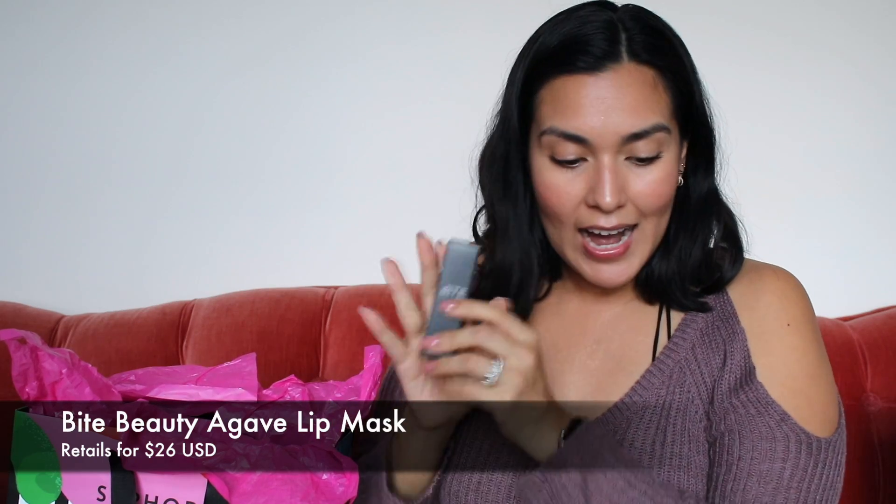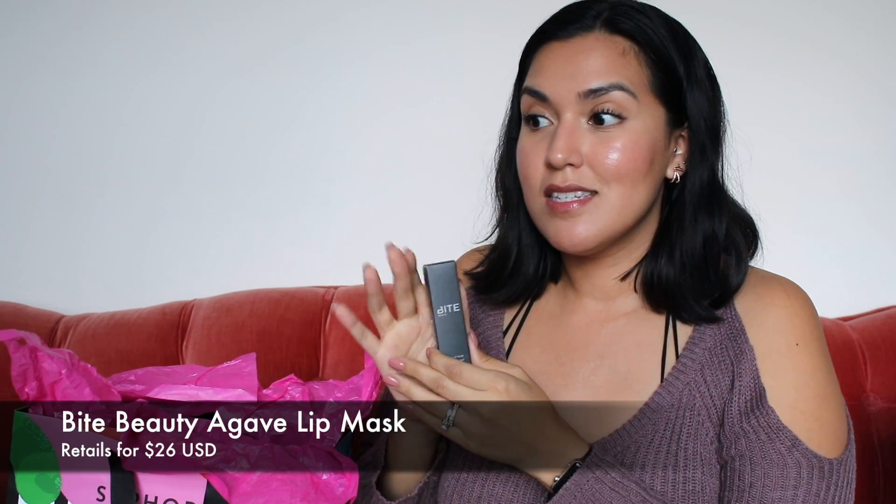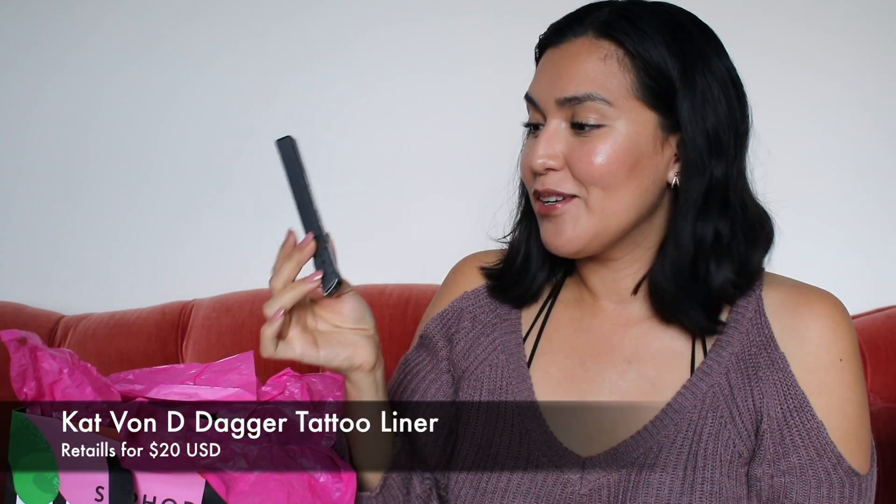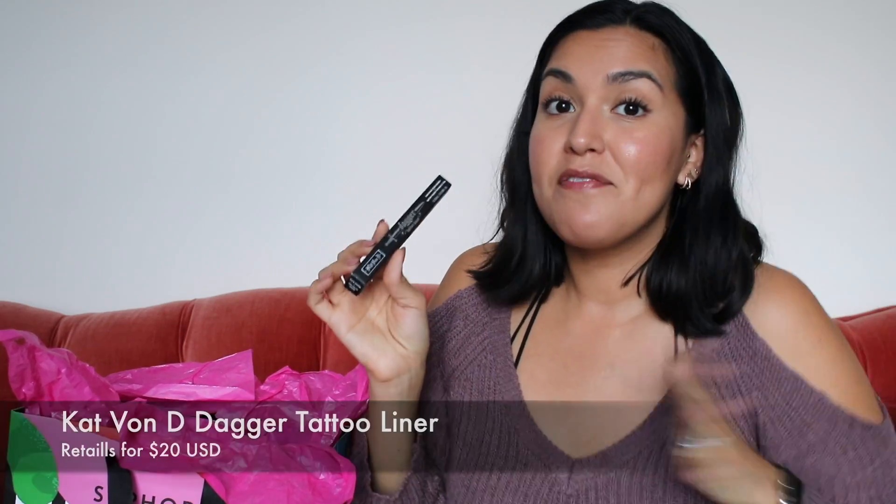This is Bite Beauty's Agave Lip Mask. I am so thankful to receive this because I'm running low on mine — I've purchased it before. It's amazing, it really moisturizes your lips and leaves them so soft. Love this. This is Kat Von D's Dagger tattoo liner. I love their tattoo liners — it's my favorite liquid liner. I've been dying to try the dagger, so I'm really excited.